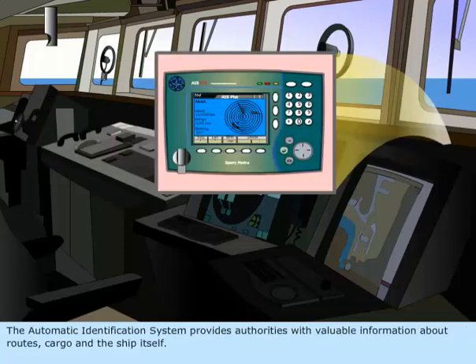The Automatic Identification System provides authorities with valuable information about routes, cargo, and the ship itself.